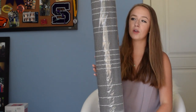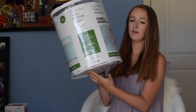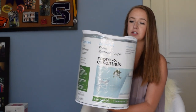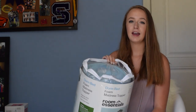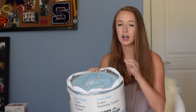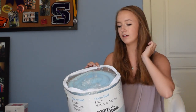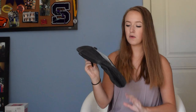From Target I picked up the foam mattress topper from Room Essentials. It was $20, which is the cheapest I've seen them, and I didn't really want to spend too much on a mattress topper that I would only be using for a couple years while I have a twin bed.